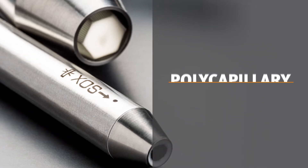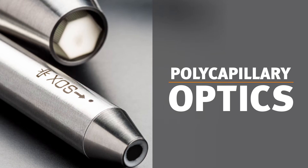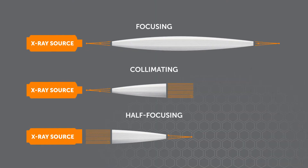XOS is the leading global manufacturer of polycapillary optics, which enhance the performance of x-ray analytical instrumentation. XOS offers three polycapillary optic designs: focusing, collimating, and half focusing.